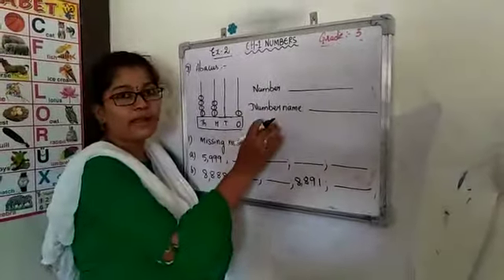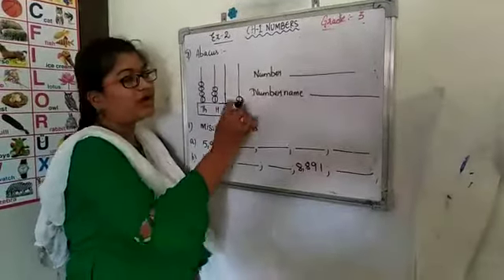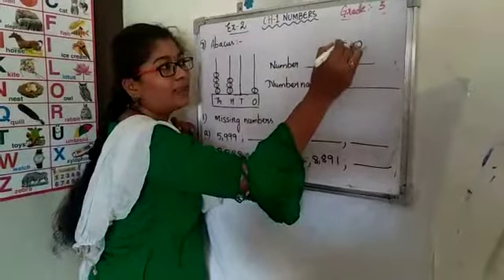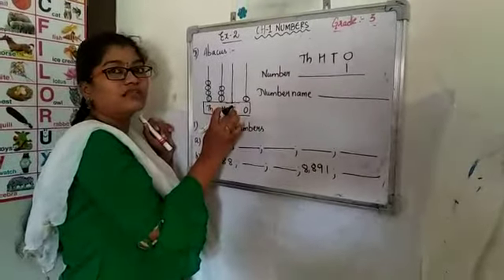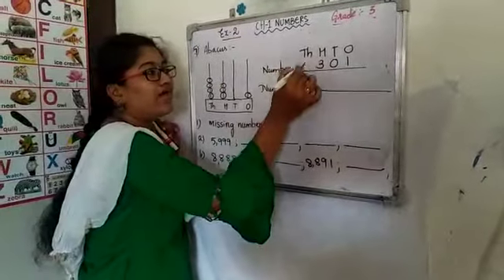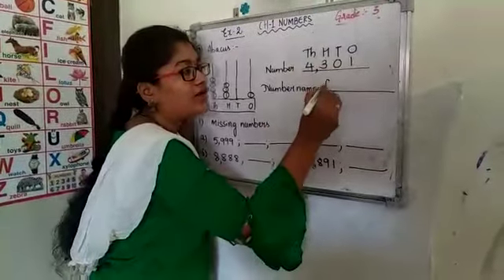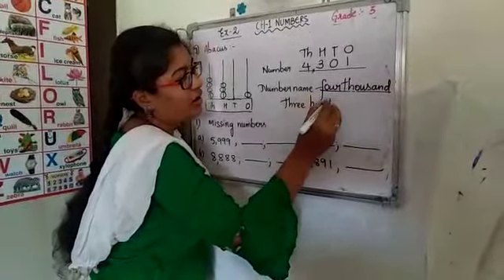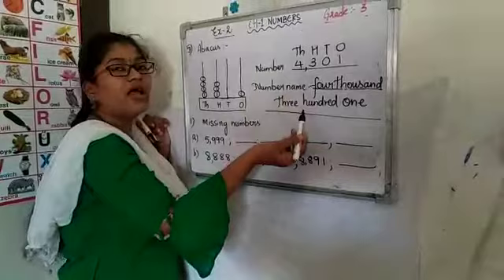Okay children, till now you have learnt number and number name. The same thing we are going to represent on an abacus. Seeing the abacus, write the place and the number. Write the places first: 1s, 10s, 100s and 1000s. In the 1s place we have only 1 bit, so we write 1. In the 10s place there is no bit, so we represent it as 0. In the 100s place we have 3, so we write 3. In the 1000s place, counting the bits: 1, 2, 3, 4 — so we have 4. The number is 4,301. The same thing we write as the number name: four thousand three hundred and one. This is the way how we represent an abacus in the form of a number and number name based on their bits.